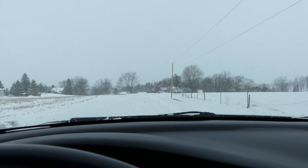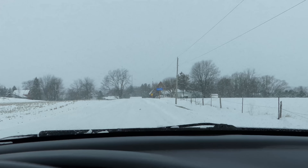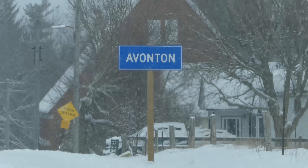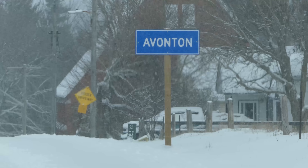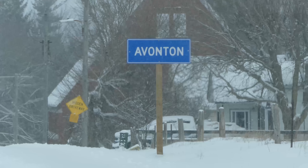We're coming up on Avonton — I'm not sure how you say this. Just a little dip in the road, a little hill. It actually has a sign, probably a sign for about three houses. Up ahead we're going to turn right — an intersection. We're heading west at the moment, going to be heading north.